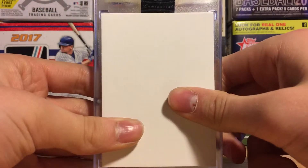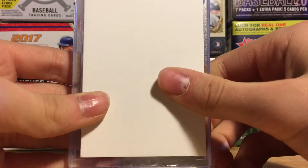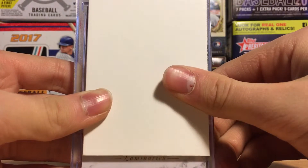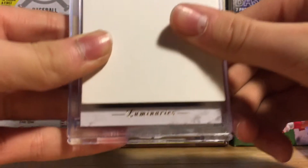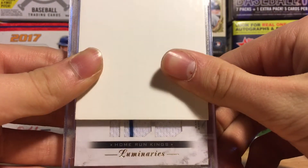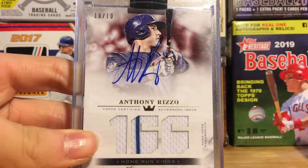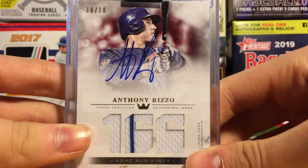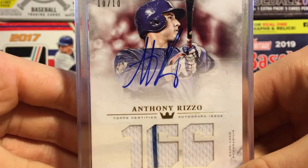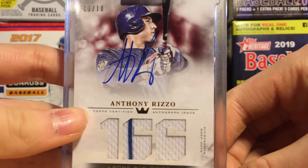The final card of February and March that I got is a 10 out of 10 from Topps Luminaries, Home Run Kings, number 166. This is the relic and the autograph — it's an Anthony Rizzo auto relic from Topps Luminaries. Even has a stripe. But most importantly, it is a 10 out of 10. Take a look at that Rizzo.